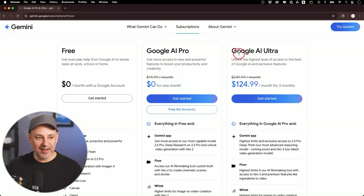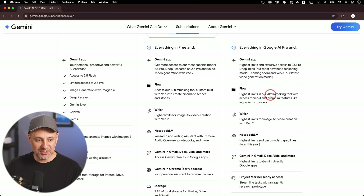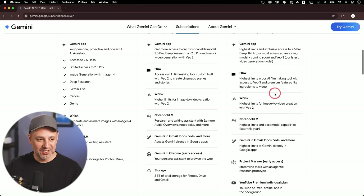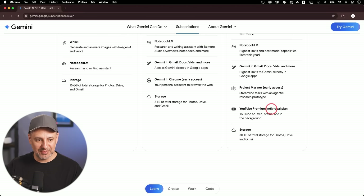There's also a new one called Google AI Ultra at $250 a month after an initial three months at half the price. I'm going to subscribe to this one because Veo 3 only comes in this tier. With it you get a higher limit of 2.5 Pro Deep Think and Veo 3, plus Flow — a new AI filmmaking tool — and Whisk, which is image-to-video generation with Veo 2. They also threw in YouTube Premium, which I also pay for separately — so ad-free YouTube is a nice addition.